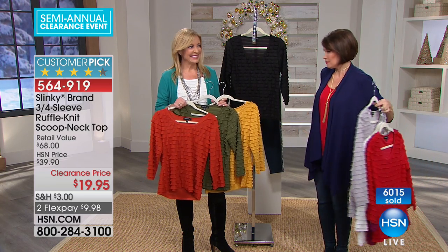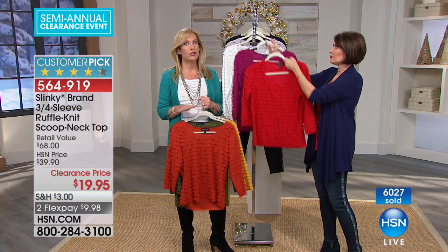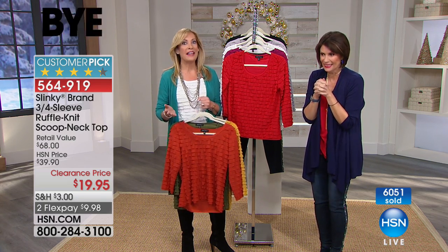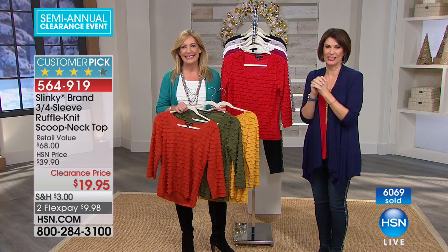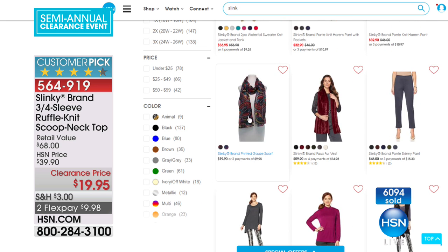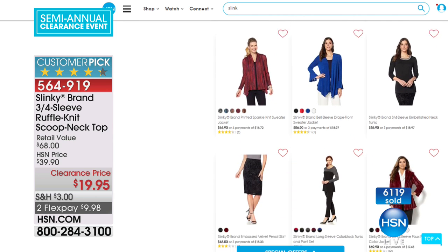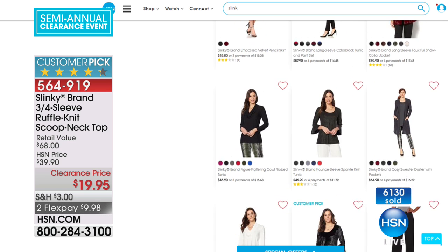Don't forget about our Today Special as well — we'll show you that in a minute. I have a huge surprise coming up in the 8 p.m. hour, and another Today Special presentation in the 9 p.m. hour. Shop all of the Slinky collection on HSN.com. Don't forget about the harem pants, and the scarves — she does the best scarves. Today is the day to shop — it's not a sale, it's a clearance. Bobby Ricarda is coming up next with some other great values.